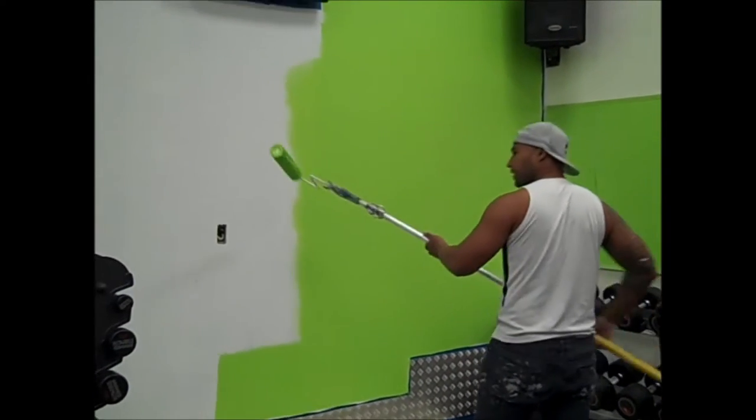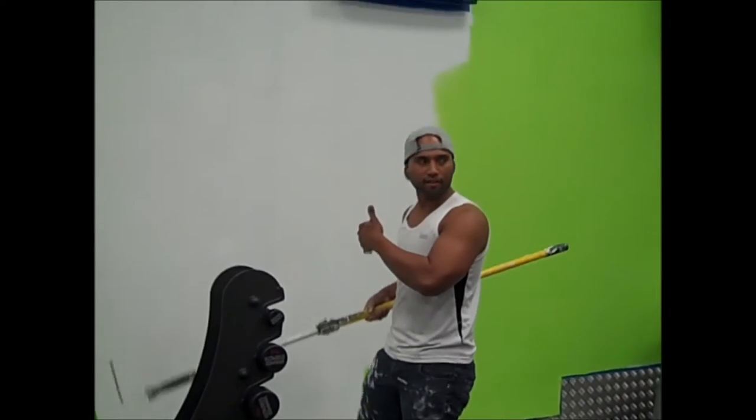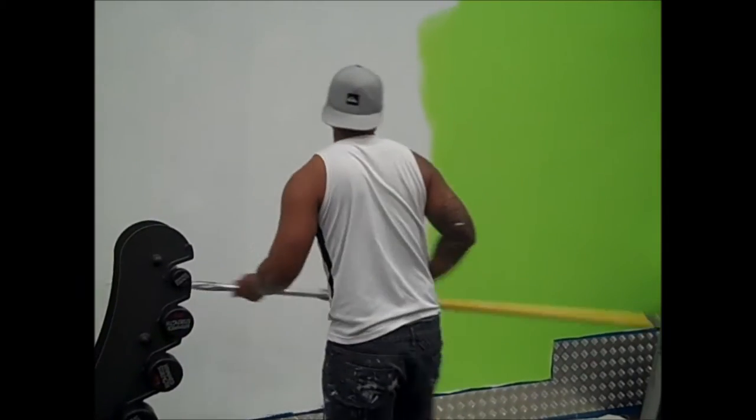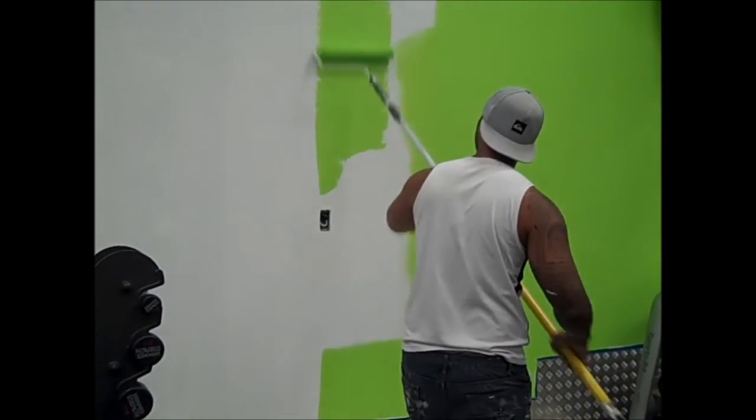Just a brighter, fresher look — a few more changes going on here at Best Place Fitness. Cool, see you down soon.